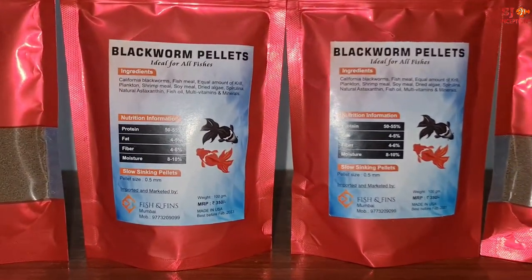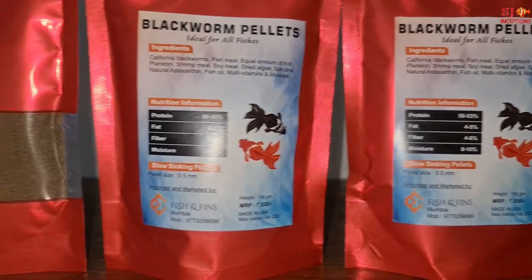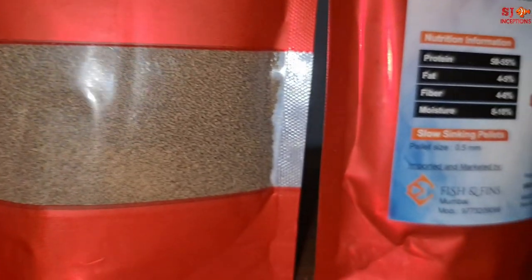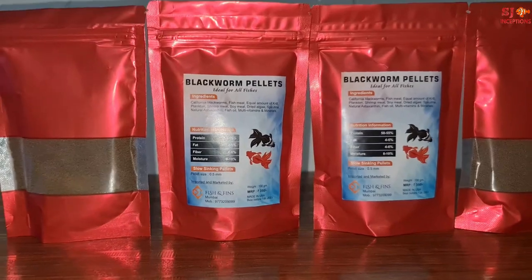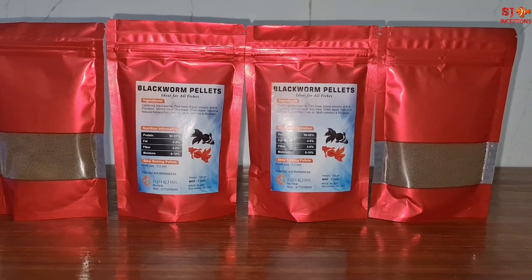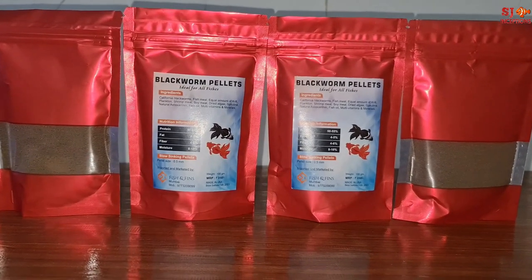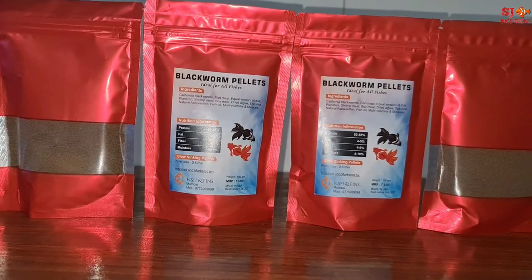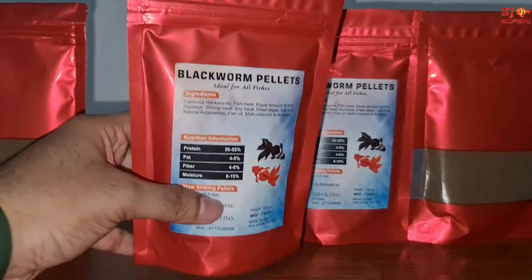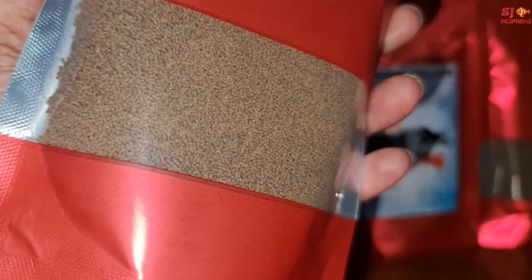This is our exclusive item, imported from the USA. Then we will be continuing with Aquatic Remedies fish medicines and water conditioners, and WA feed. Tell us about blackworm pellets — first time watching such fish food products made from blackworm. The protein content is 50-55%. Australian blackworms are available in the market in dried form, but in pellet form, no such products are available, so we have imported it from the USA and it is exclusively available with us.